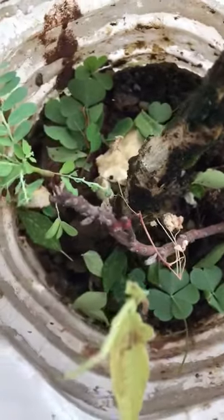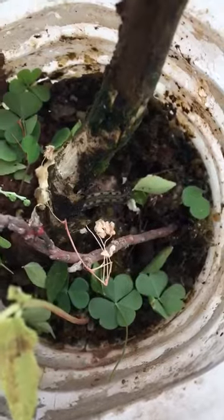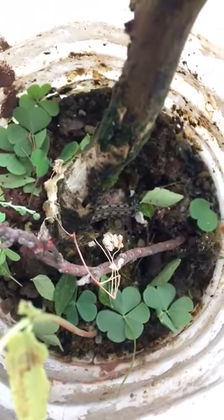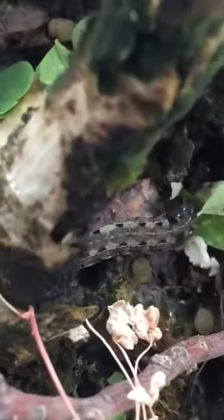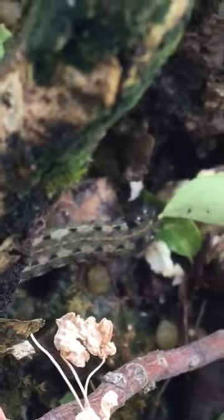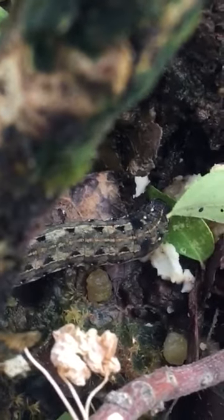There are actually three that you can't see — only one of them. As you can see here, a caterpillar. A good caterpillar is visible.